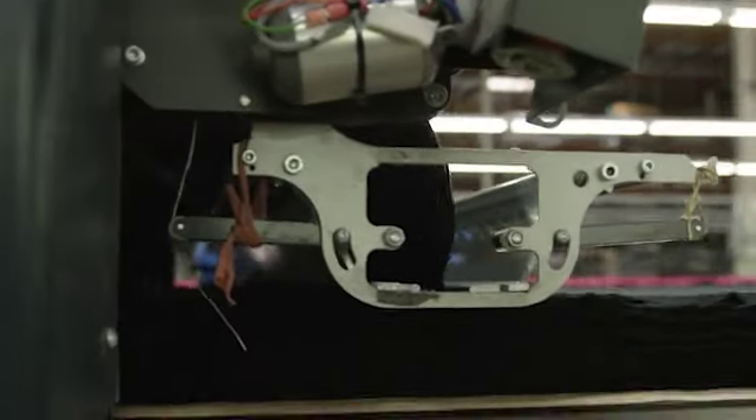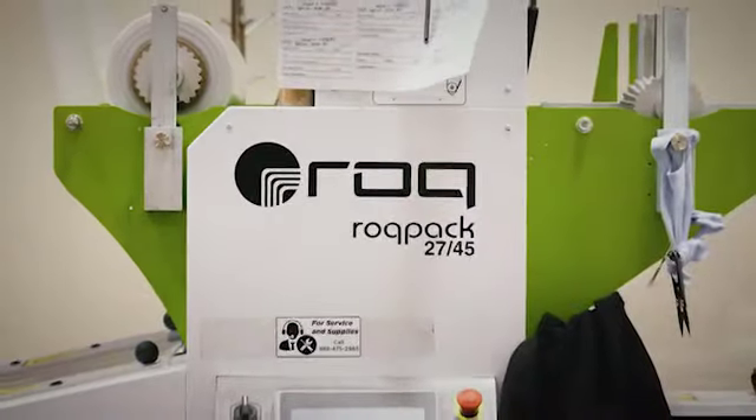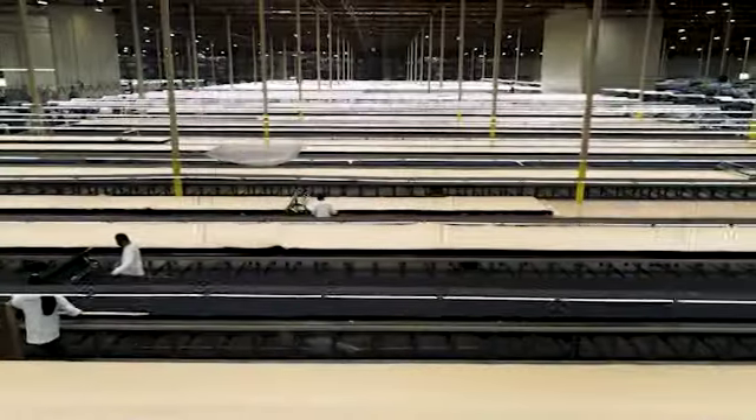Hi everyone, I'm Claire at Bella Canvas. So what does it take to shift from making t-shirts to face masks literally overnight? We've made investments at every stage of our production to make masks as quickly as possible, making 20 million a day. Come take a look at our production to see what it takes.